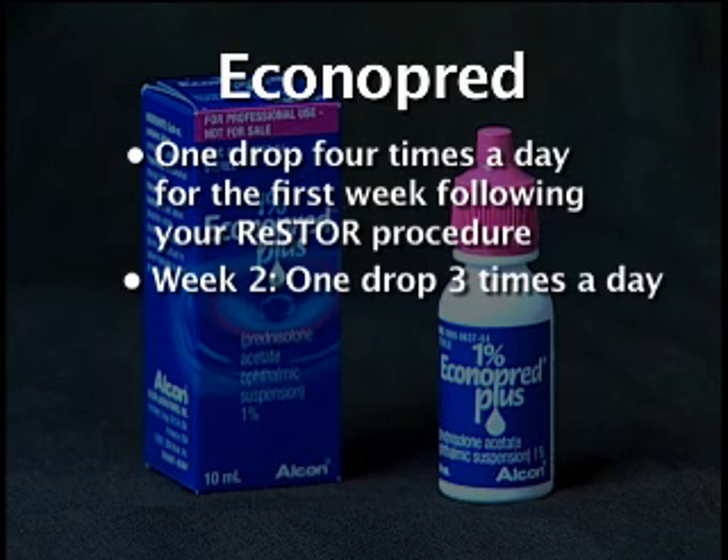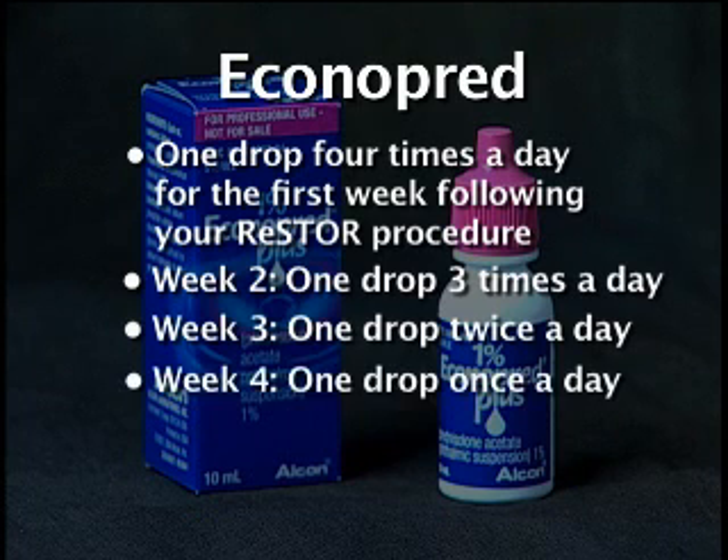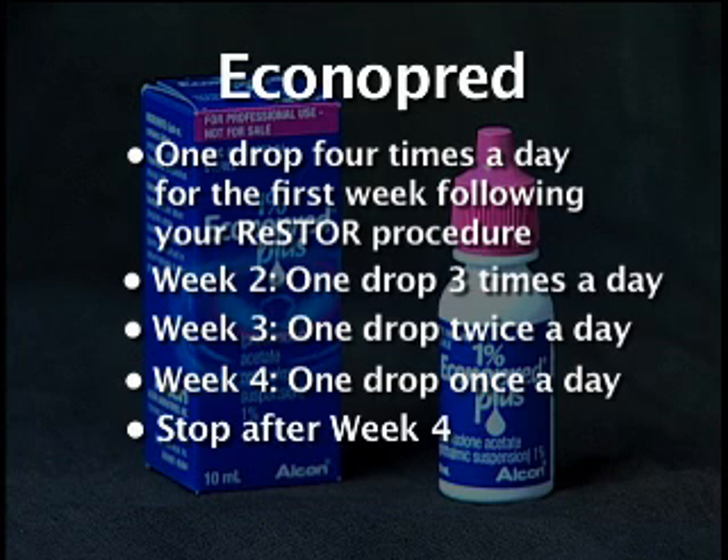Taper down to one drop of Econopred three times a day for the following week, twice a day for the third week, and once a day during week four. After week four, stop administering Econopred.